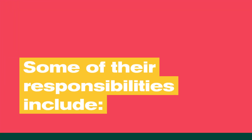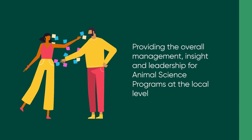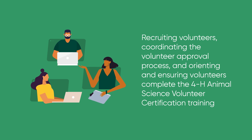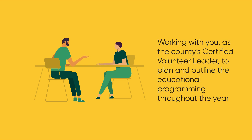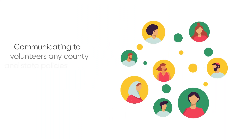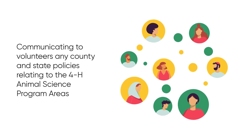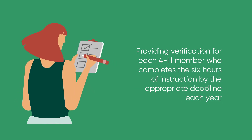Some of their responsibilities include providing the overall management, insight, and leadership for animal science programs at the local level; recruiting volunteers; coordinating the volunteer approval process; orienting and ensuring volunteers complete the 4-H animal science certification training; working with you, the county certified volunteer leader, to plan and outline educational programs throughout the year; assisting certified volunteer leaders in completing the annual program update to maintain certification; communicating to volunteers any county and state policies relating to the 4-H animal science program areas; and providing verification for each 4-H member who completes the six hours of instruction by the appropriate deadline each year.